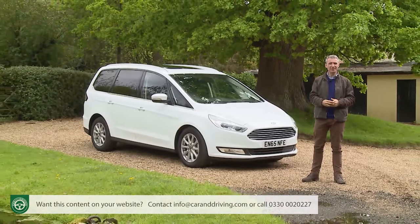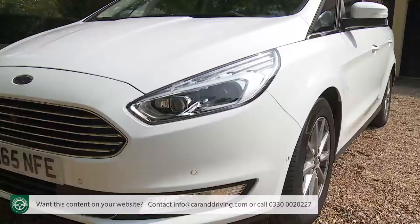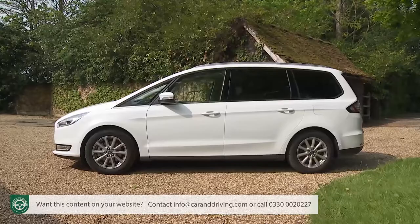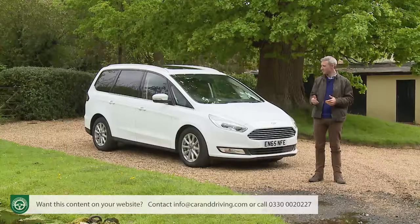You wouldn't expect this fourth-generation Galaxy to look especially dynamic — Ford does, after all, offer a comparably-sized S-Max MPV if that's what you want. It should, though, appear modern and purposeful, or to use Ford's terminology, contemporary and sophisticated, and most potential buyers will probably think that it does.